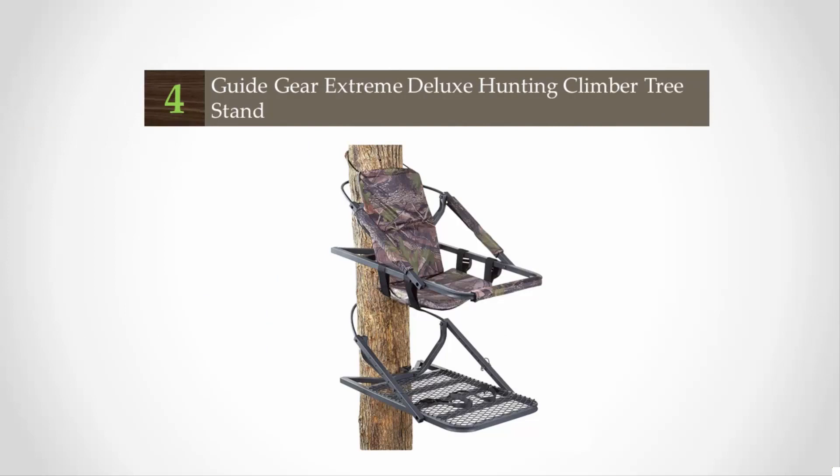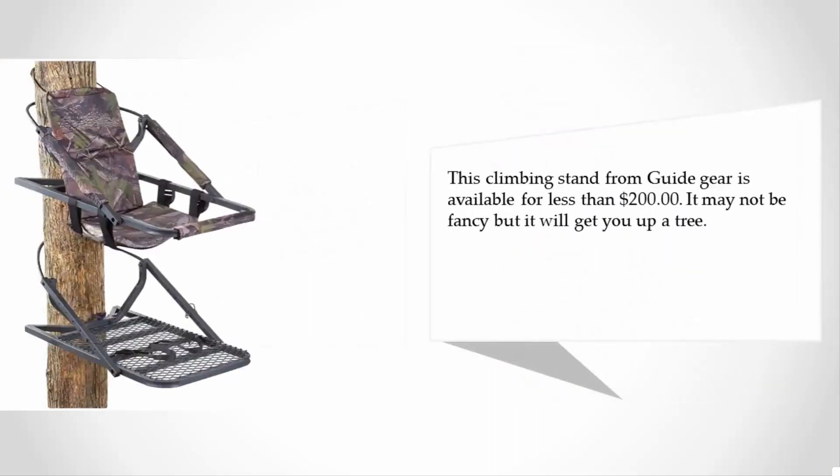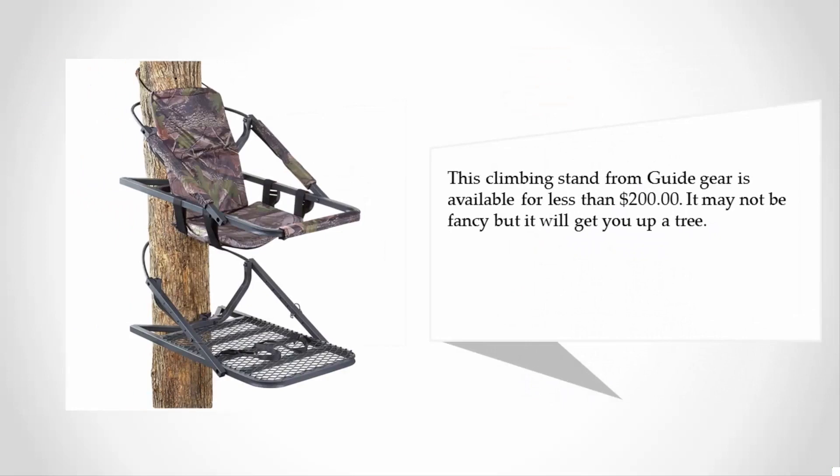At number 4, the Guide Gear Extreme Deluxe Tree Climber is an affordable option when the budget is tight and hunting season is approaching quickly. Hunting has several expenses that mount up — permits, broadheads, arrows — none of these things are cheap. This climbing stand from Guide Gear is available for less than $200. It may not be fancy, but it will get you up a tree.